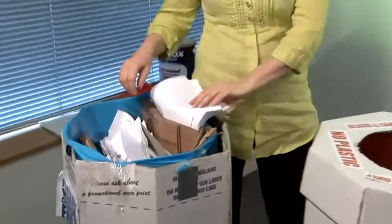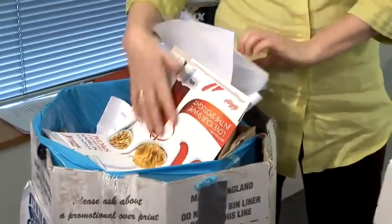It's great that the office is now taking recycling more seriously. So here we have things like paper and card in one pot and tin cans in here.